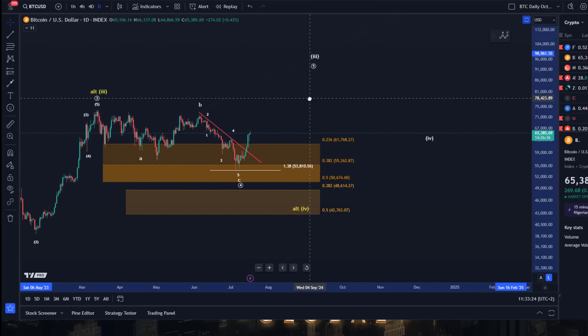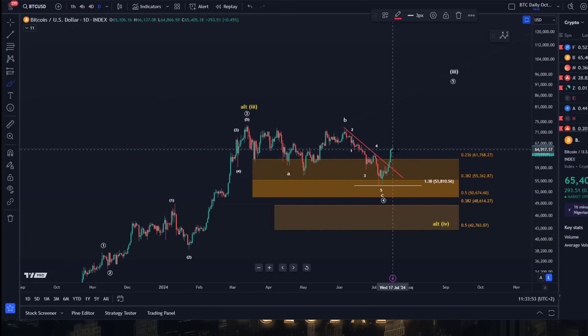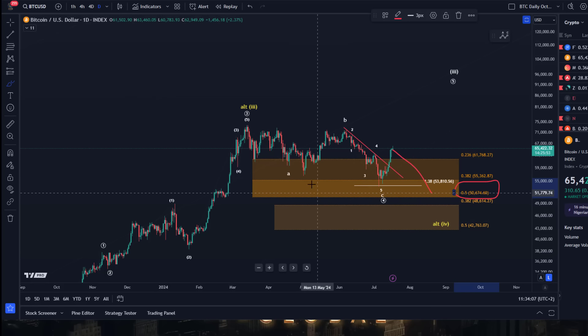As mentioned in previous updates, the move down could be considered complete — we just needed and still need confirmation that the low is in. You might say breaking out above the trend line is confirmation enough, but while that may have been a tradable setup, it is not confirmation that we've bottomed. There's nothing stopping price from changing course, breaking down, and trying another low around 50.6k. From a structural point of view, the market hasn't proven enough yet.